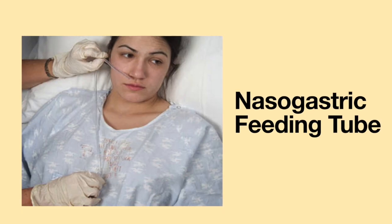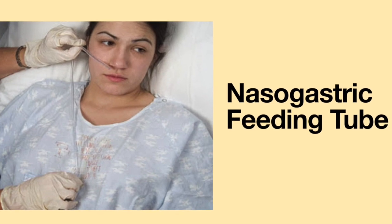Anytime the cuff on the tracheostomy tube is inflated, swallowing will be difficult because the patient will have to exert extra muscle power to force food around the tracheostomy tube cuff. After surgery, the patient will most likely have a nasogastric feeding tube inserted to receive nutrition. Two to seven days after surgery, a swallow challenge may be initiated to evaluate the patient's ability to swallow. If the patient passes, the feeding tube will be removed and the patient may eat by mouth. If not, the feeding tube will remain in place.